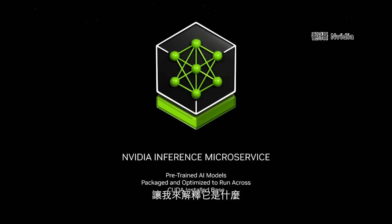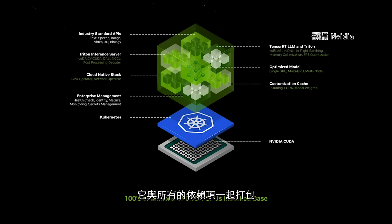A NIM is packaged up with all of its dependencies: CUDA at the right version, cuDNN at the right version, TensorRT-LLM for distributing across multiple GPUs, and Triton Inference Server — all completely packaged together. It's optimized depending on whether you have a single GPU, multi-GPU, or multi-node of GPUs. And it's connected up with APIs that are simple to use.